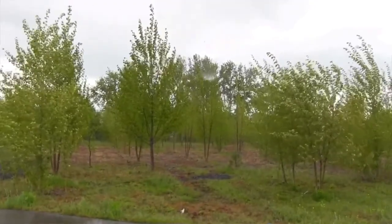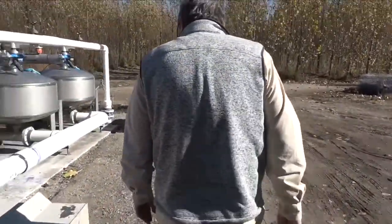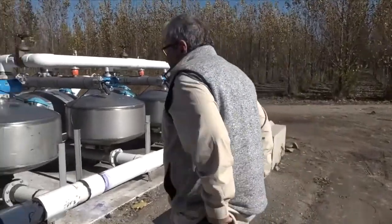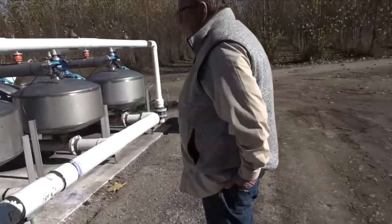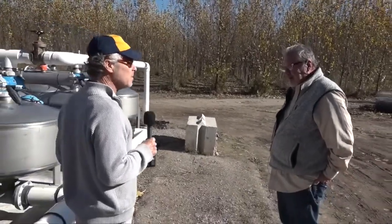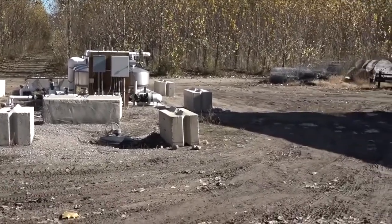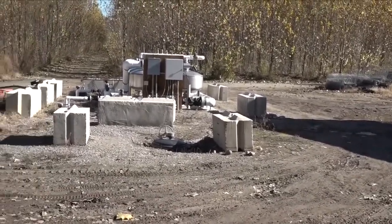To remove 20 to 25 percent more phosphorus and nitrogen through conventional treatment processes would cost about 10 times as much as what we put into this. This was about a million dollars to create all these trees, so it will pay for itself. And it's renewable.